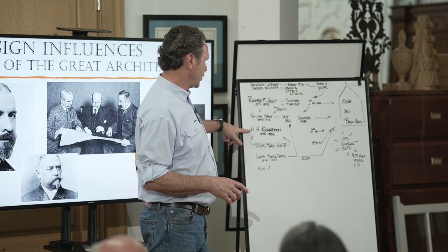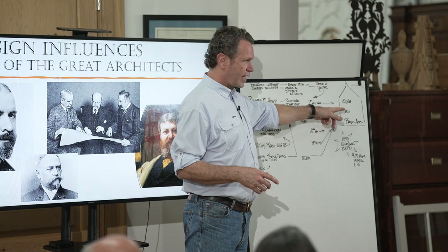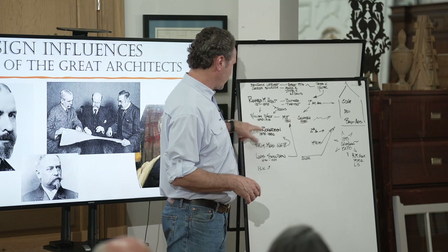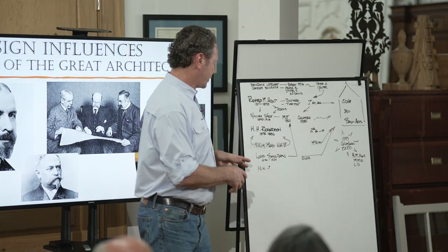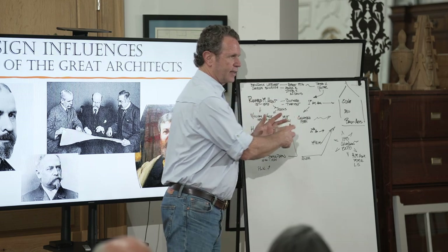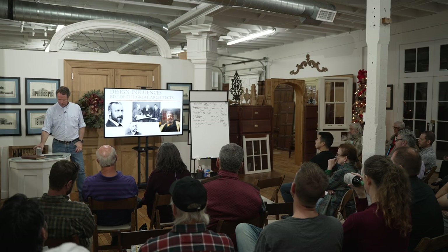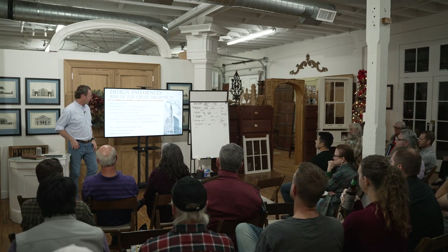H.H. Richardson went to the School of Fine Arts — he was the second American to go there — and attended for a year. McKim, Mead & White: two of those guys trained under Richardson, and McKim went to the School of Fine Arts. You're seeing a pattern — all these guys are connected, trained the same way, and they all knew each other.